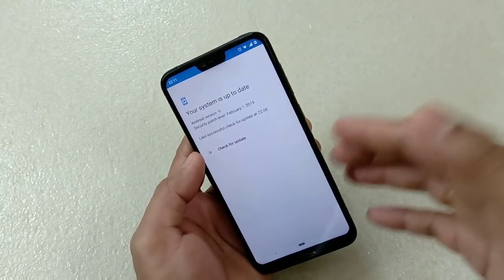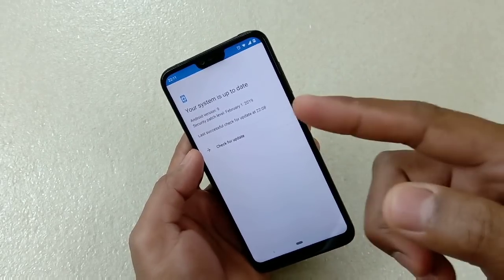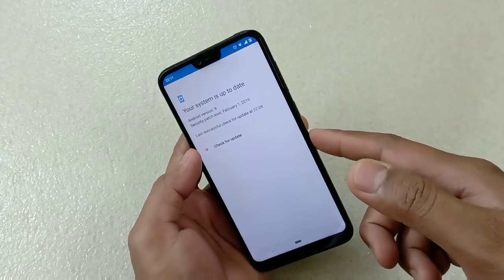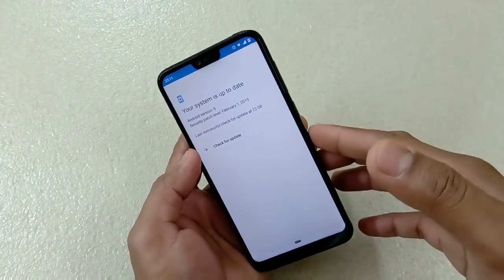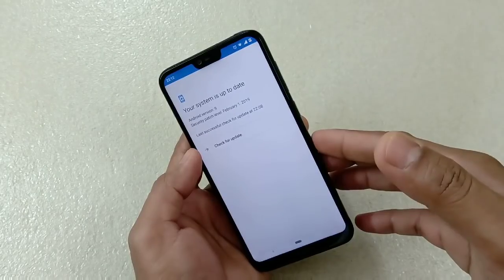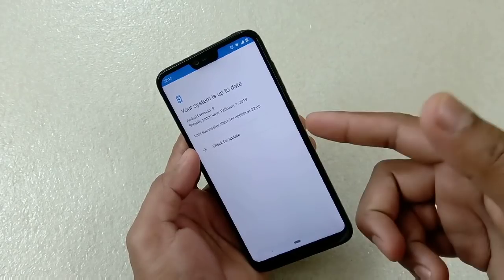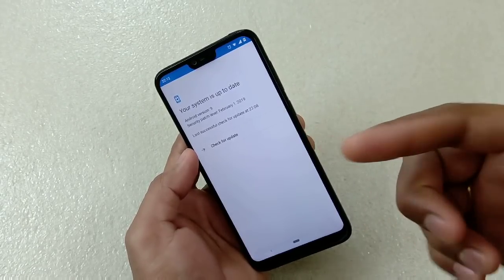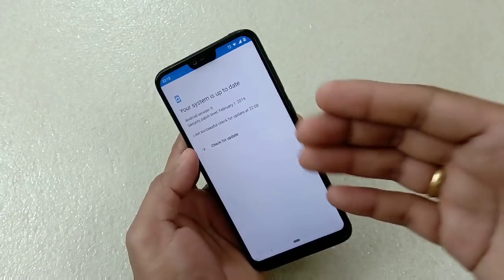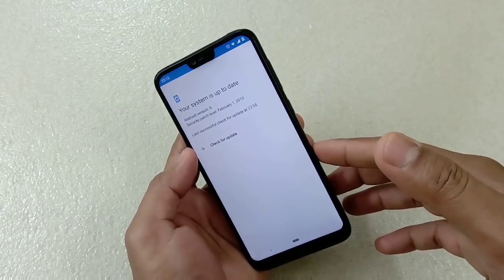But one really important thing I'd like to share is that these security patch updates are really very important. Nowadays the malware threats are really very risky and you never know when you could be the unfortunate one, because we are living in the age of the internet and there are a lot of bad things happening. The security patch helps your phone to enhance its security level. That's why it's really important to update even if there is no performance improvement.